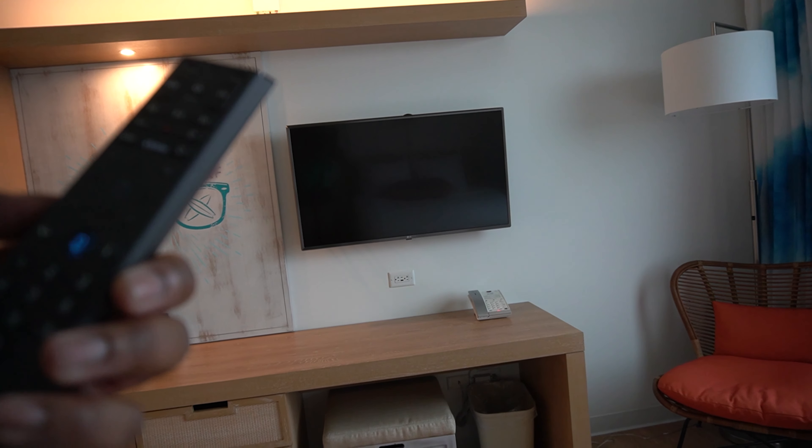This is going to bother me. Find the Disney Channel. Find the Disney Channel. I'm not surprised. Find Cartoon Network. Well, it's not a complete fail.